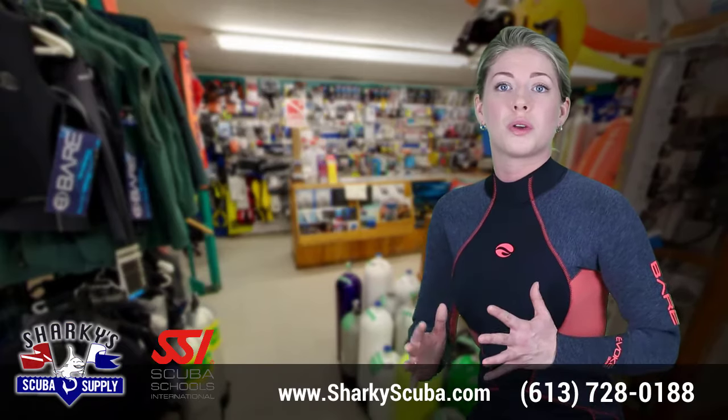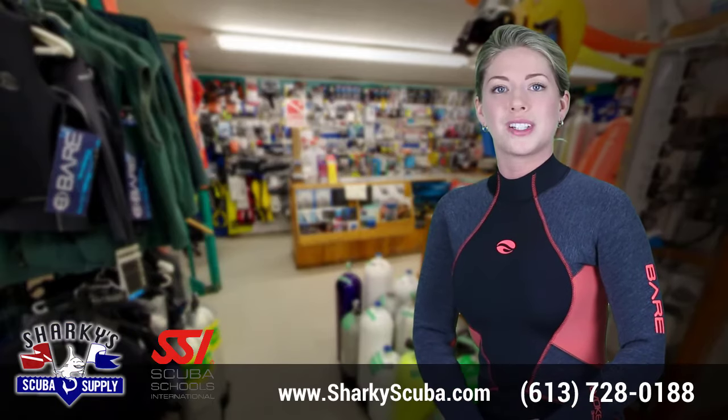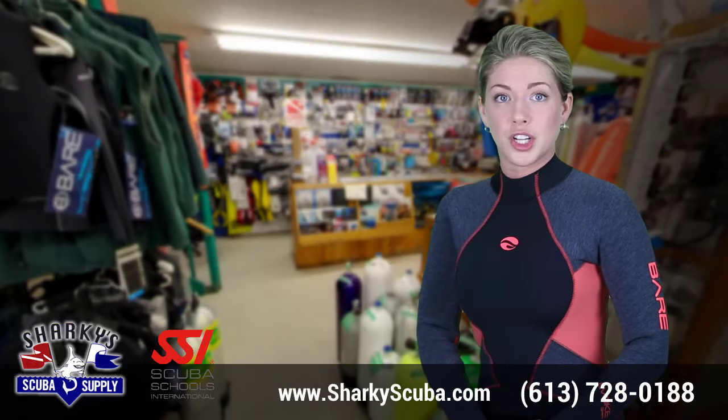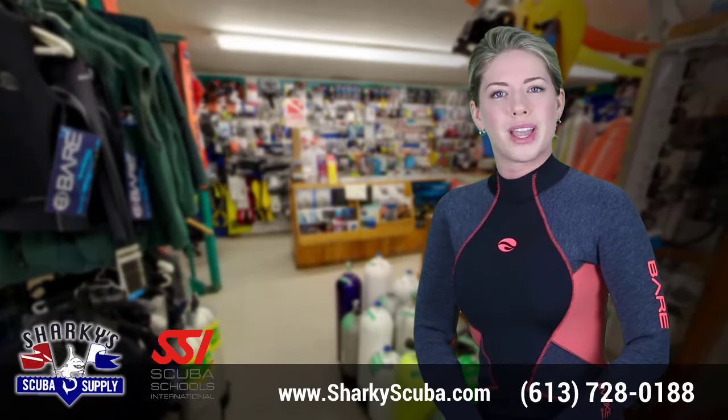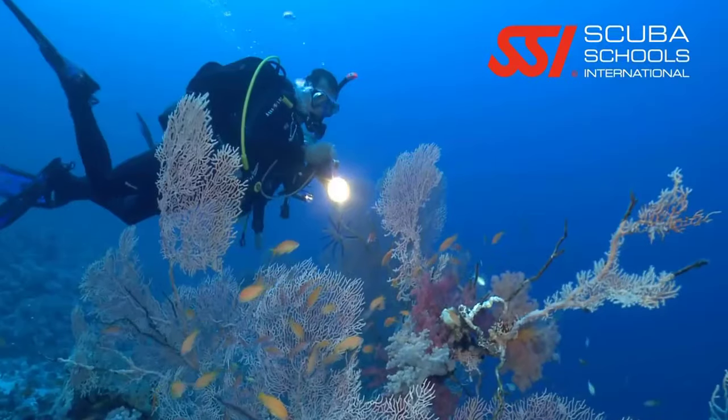It is taught in conjunction with a minimum of two open water dives. Course content includes equipment for waves, tides and currents, basics of waves, tides and currents, procedures for shore dives, and procedures for boat dives.